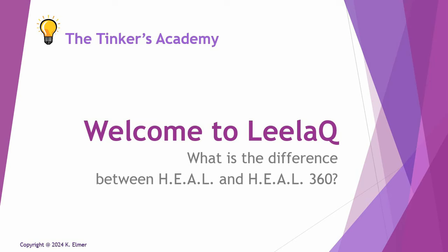Aloha everyone and welcome to another Tinkers Academy video. I'm your host Kay Elmer and this video is another installment in the series Welcome to Layla Q, otherwise known as Layla Quantum Tech and Quantum Upgrade. This is a video FAQ series and the question for this video is: what is the difference between Heal and Heal 360?